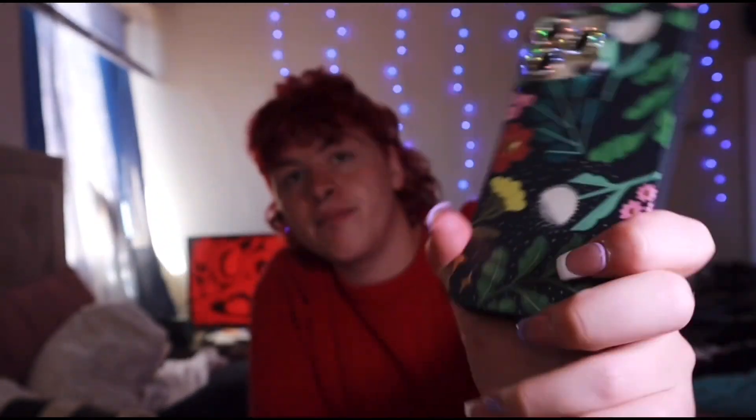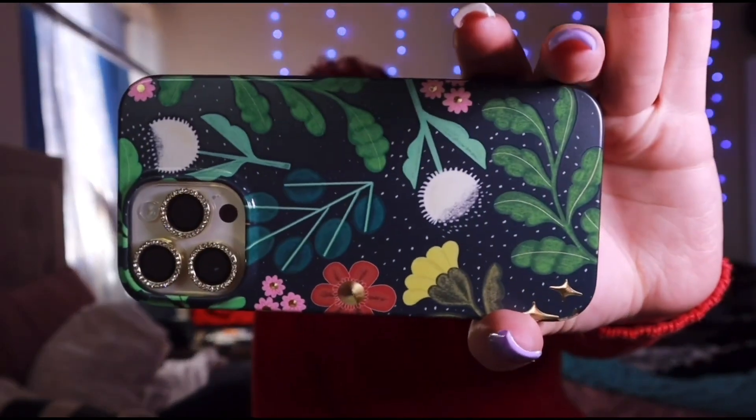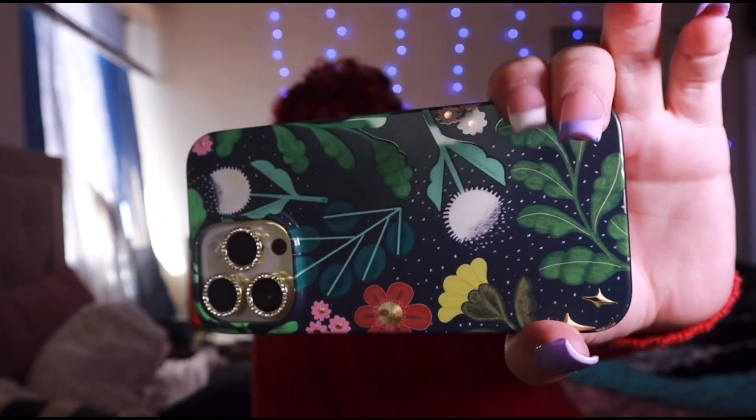The next two I got from Target — I think one was about twelve dollars and the other was seven. This one from Target is like a midnight green, a forest green, with flowers — there are two little dandelions on it. The sides are also this forest green color. I thought it was really cute.